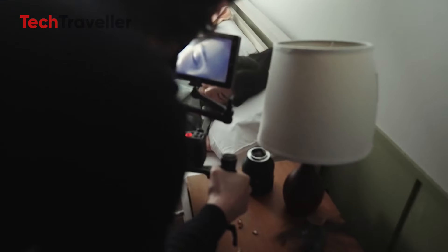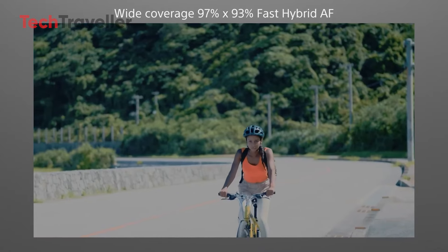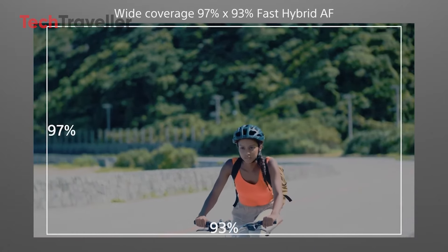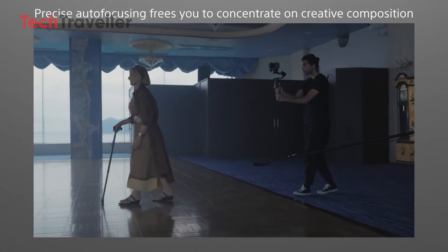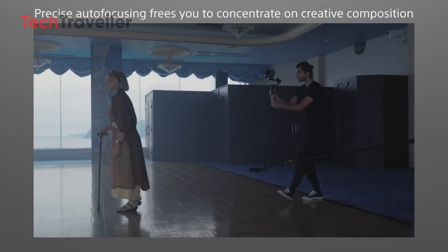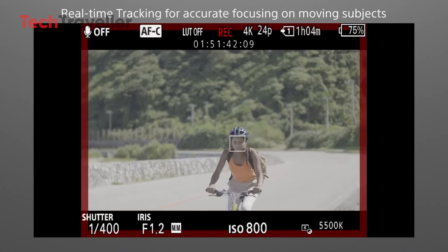The AI unit introduces sophisticated features like real-time tracking autofocus, which leverages machine learning to detect and follow subjects with remarkable precision. This technology ensures that filmmakers can capture sharp, well-focused footage even in fast-paced or unpredictable shooting environments.